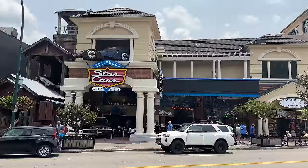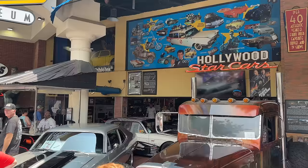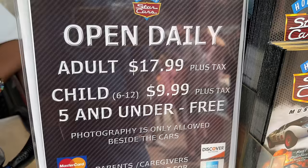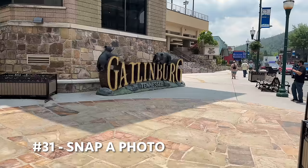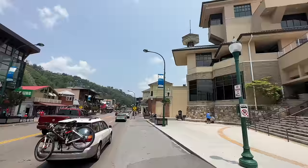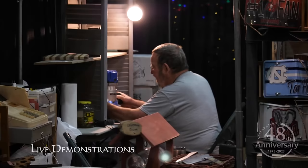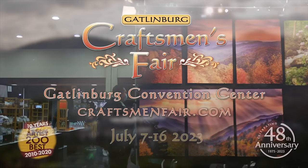Across from the live music is the Hollywood Star Cars Museum, where they have over 40 authentic vehicles from your favorite movies and TV shows. Adults are $17.99 and children are $9.99; children 5 and under are free. Next to the Star Cars Museum I'd suggest you come get a family photo — there are so many places in the Smoky Mountains to get a photo, but if you're in Gatlinburg come by and get one in front of the convention center. Speaking of the Gatlinburg Convention Center, there'll be a craftsman's fair from July 7th through the 16th with over 200 booths of handmade products. Admission is $10 for adults; children 17 and under are free with a paid adult.